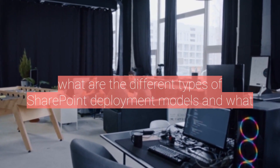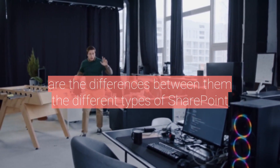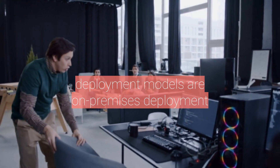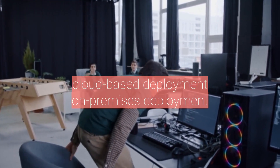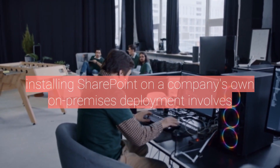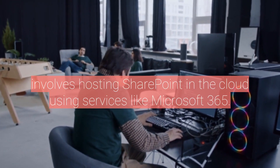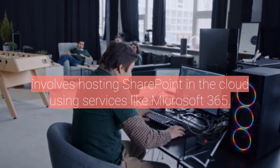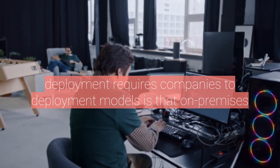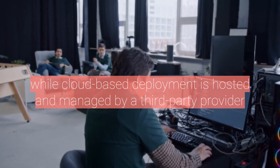What are the different types of SharePoint deployment models, and what are the differences between them? The different types are on-premises deployment and cloud-based deployment. On-premises deployment involves installing SharePoint on a company's own servers, while cloud-based deployment involves hosting SharePoint in the cloud using services like Microsoft 365. The main difference is that on-premises requires companies to purchase and maintain their own servers, while cloud-based deployment is hosted and managed by a third-party provider.